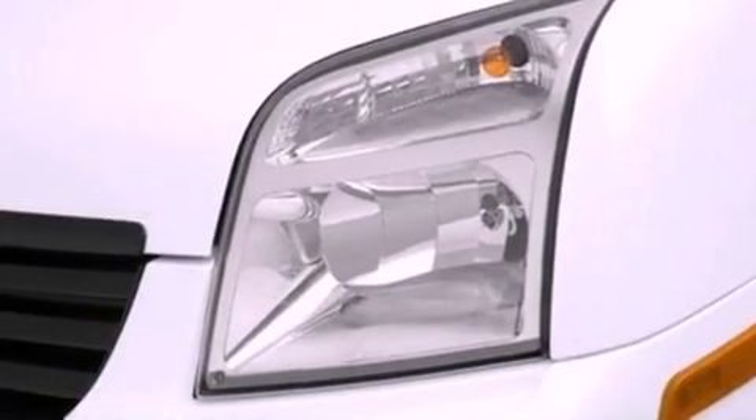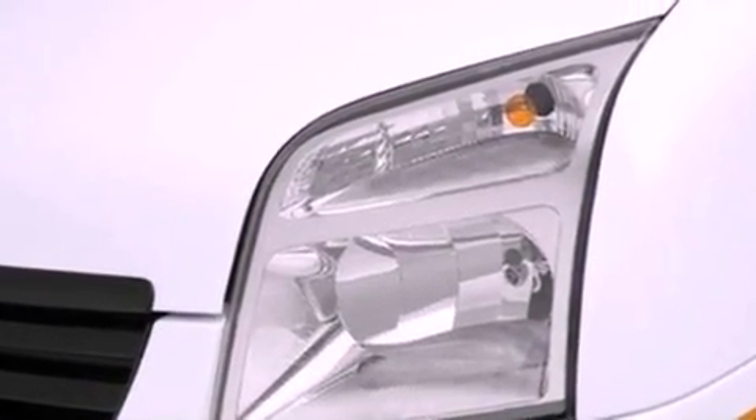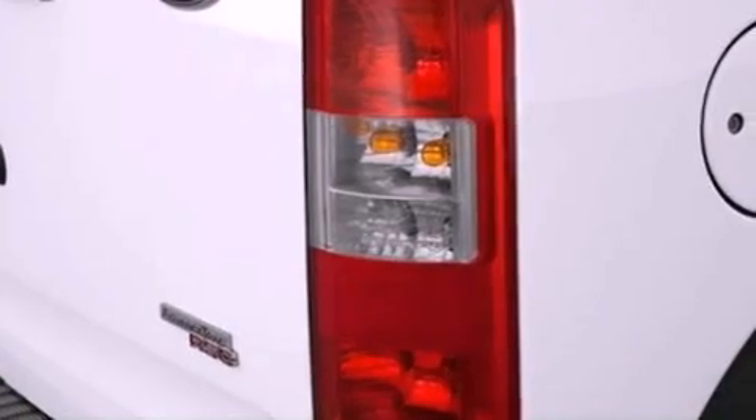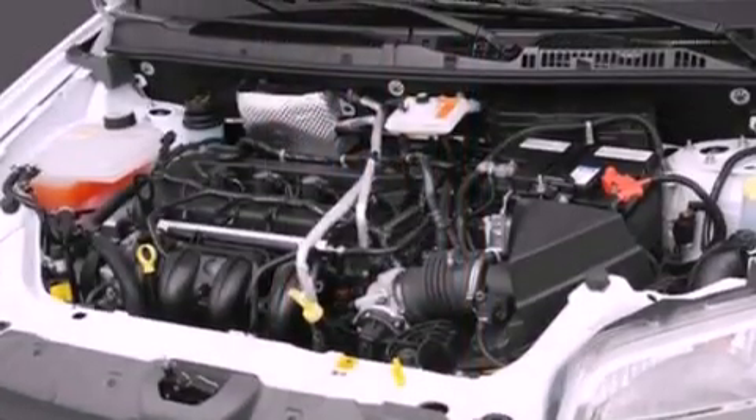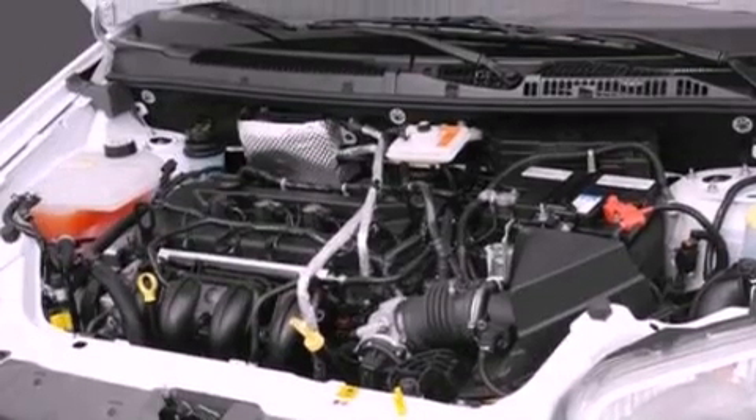Features include a low-tire pressure indicator, traction control and stability control systems, cruise control, a CD player, a passenger side vanity mirror, rear fog lamps, privacy glass, an anti-lock braking system, and air conditioning.